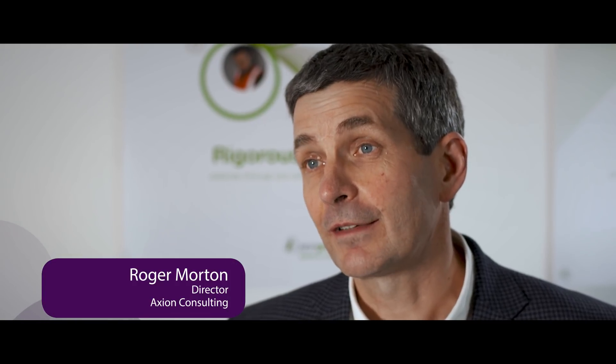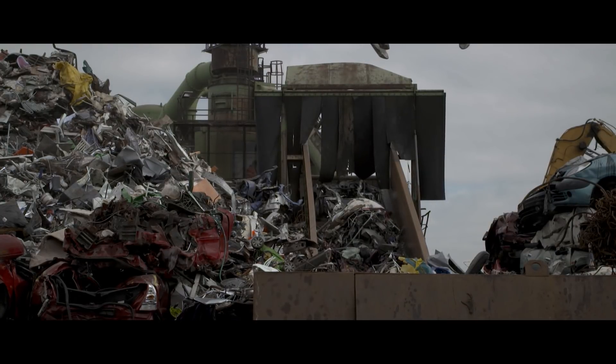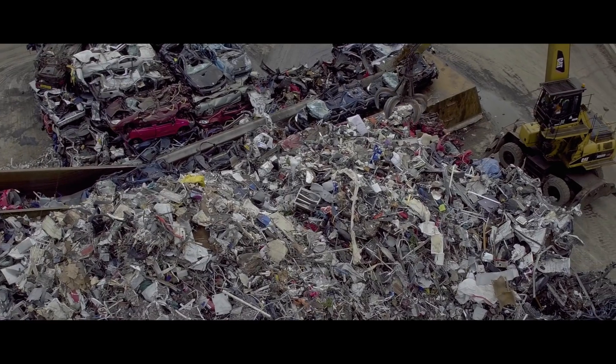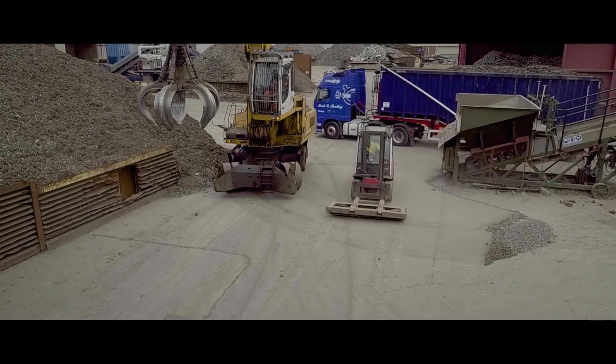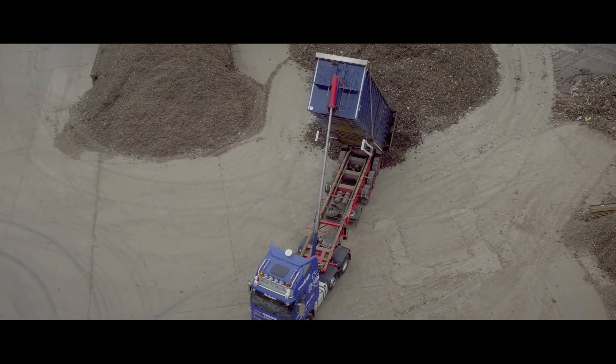As resource recovery experts, Axion specialises in developing new recycling processes. We work with S Norton & Co, one of the UK's leading metal recyclers, and they collect, recycle, process and export over one and a half million tonnes a year of recycled metals. Our expertise in developing technological solutions to improve recycling will be key to this project.